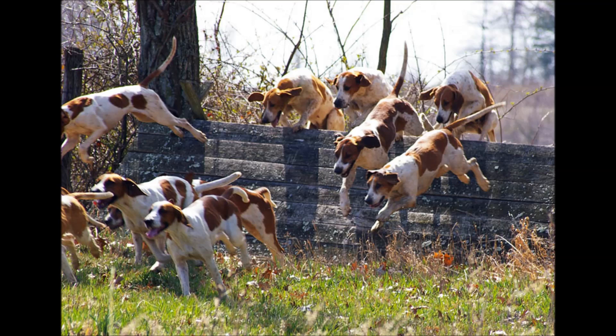Colors: we can find this dog with different colors like white, tri-color, red, white and cream, blue, and tan.